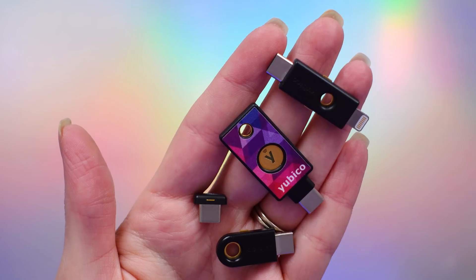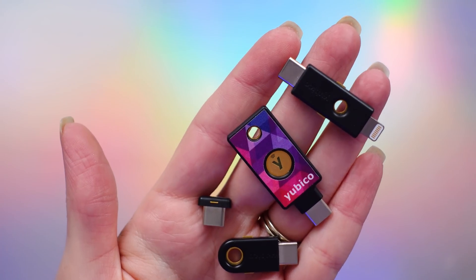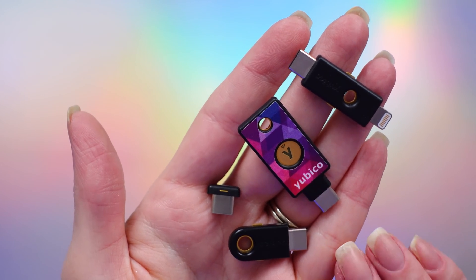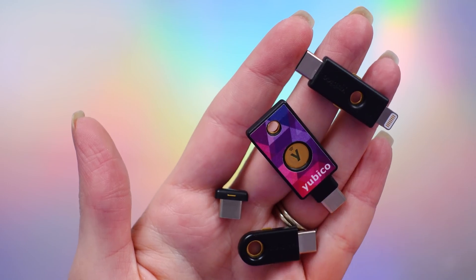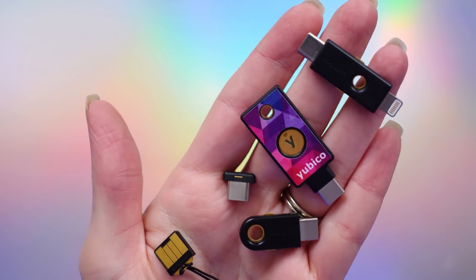I have a coupon code just for my viewers — use code SHANNONMORSE for $5 off any YubiKey 5 Series or Security Series purchase. A huge thank you to Yubico not only for keeping us more secure online but also for hooking up my viewers with a very sweet discount.